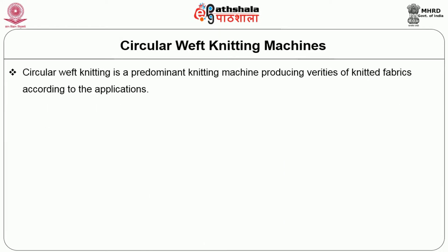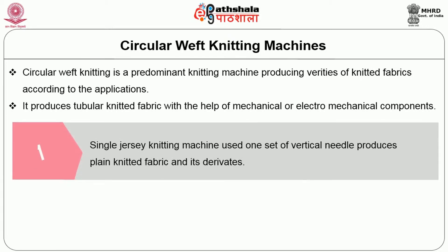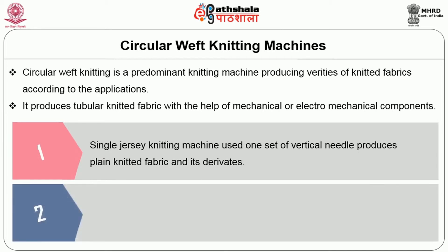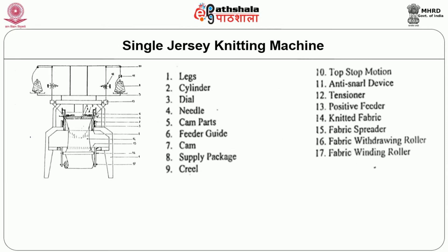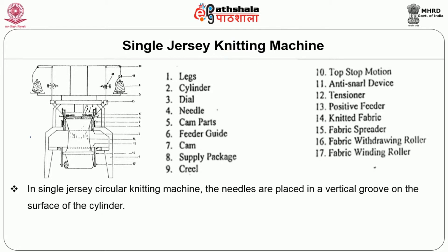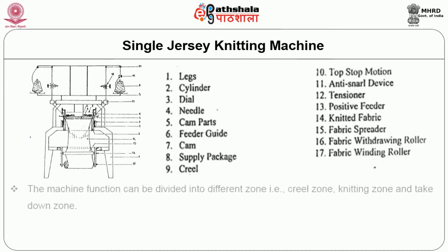Coming to the circular weft knitting machine, it is a predominant knitting machine producing varieties of knitted fabrics according to applications. It produces tubular knitted fabric with the help of mechanical or electromechanical components. It can be classified into two types based on the number of needle bed: the single jersey knitting machine, which uses one set of vertical needles to produce plain knitted fabric and its derivatives, and the double jersey knitting machine, which uses two sets of needles to produce rib and interlock fabrics. The machine function can be divided into different zones: creel zone, knitting zone and takedown zone.